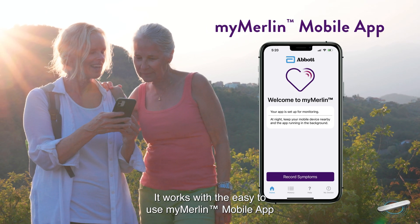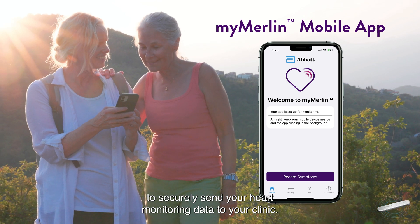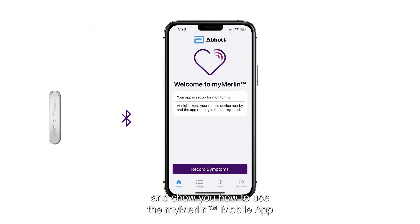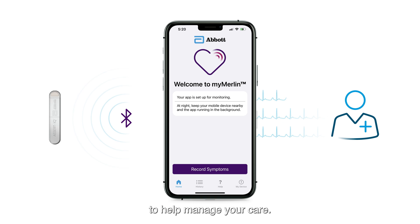It works with the easy-to-use MyMerlin mobile app to securely send your heart monitoring data to your clinic. This video will introduce you to the heart monitor and show you how to use the MyMerlin mobile app to provide your doctor with information to help manage your care.